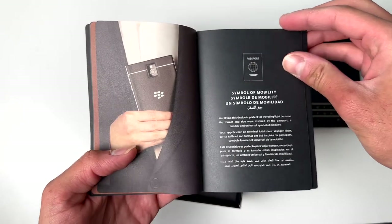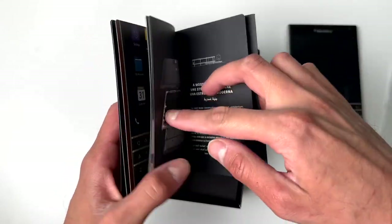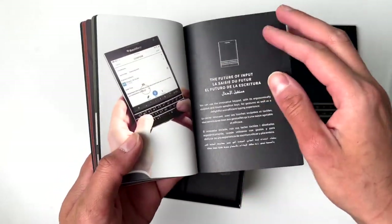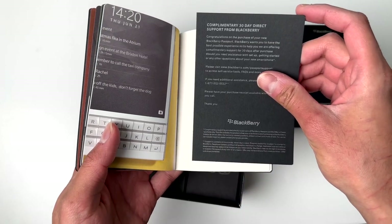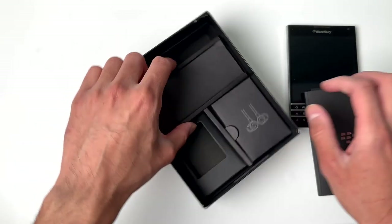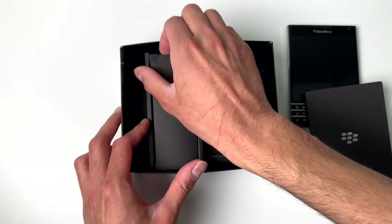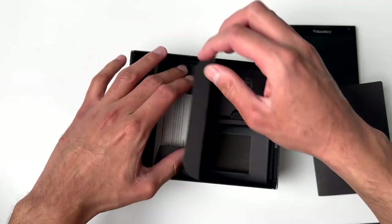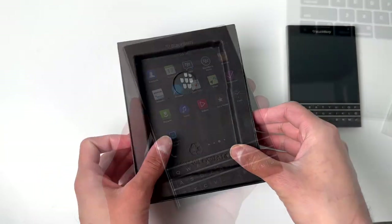Looking at the photos, you can tell this product was targeted towards a very niche demographic — mostly business professionals, those who are on the go, and those deeply within the BlackBerry ecosystem. It's definitely a very interesting device, but probably not one I would personally use. Also inside the box, there were headphones, but those were completely empty, and there was no charging wire either.